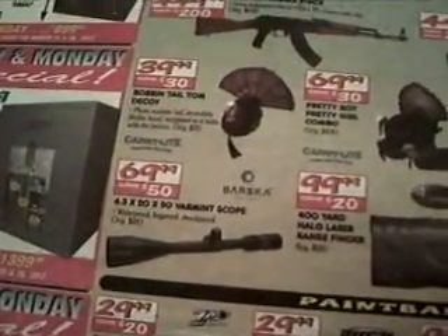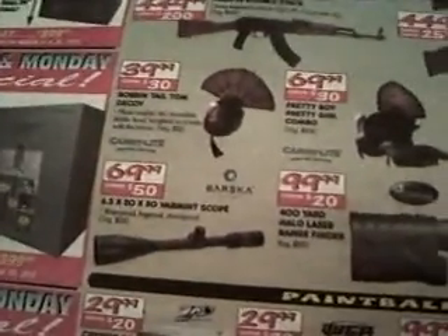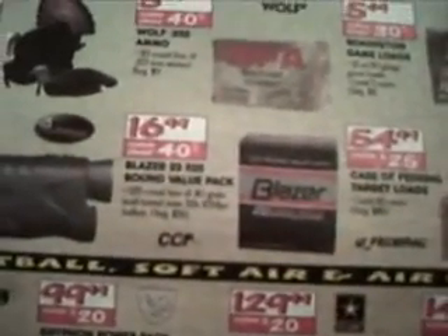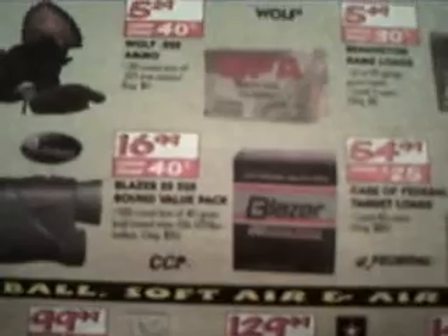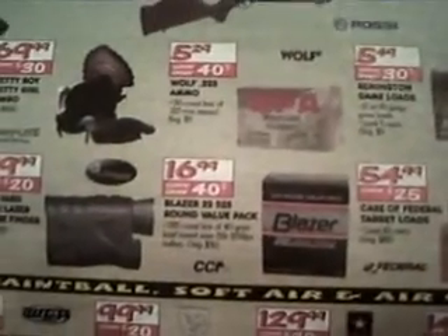They got a 6.5x20x50 varmint scope for $70, originally $120 — that looks like a nice scope. They got the Blazers on sale this week for $16.99. Also, if you printed off their coupon online for $15 off, I'm not sure if they're accepting that this week just because it's in the paper, but they should accept it through May 31st for the new coupon. I printed off like 75 of them and gave a few to some people just to save them a little bit of money.